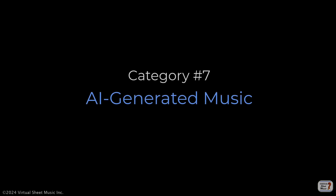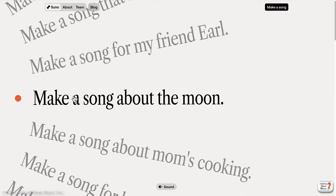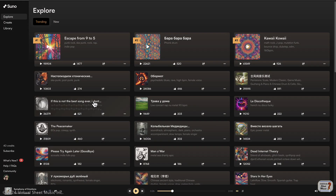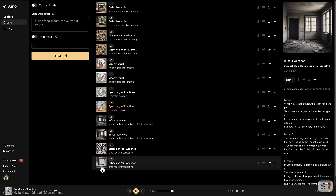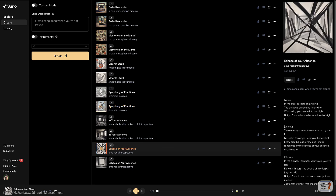The last and seventh category is AI-generated music, which is in my opinion the most interesting one, where AI can now compose original music in various genres ranging from classical to pop. These compositions can be based on specific inputs such as mood or style, or be entirely generated by AI itself.